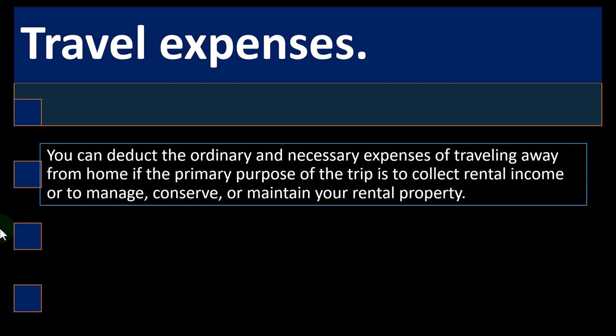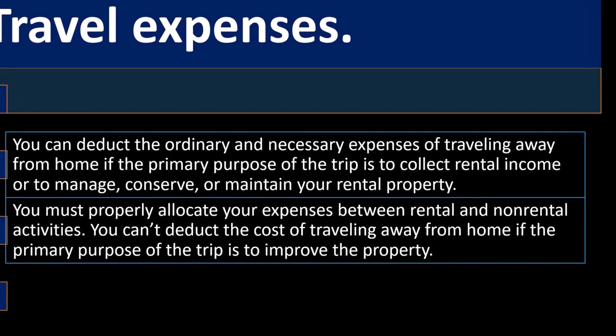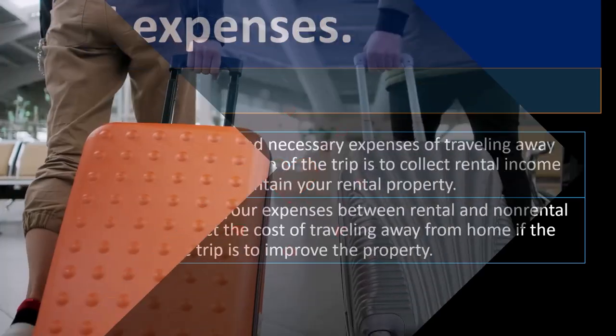Travel expenses. You can deduct the ordinary and necessary expenses of traveling away from home if the primary purpose of the trip is to collect rental income or to manage, conserve, or maintain your rental property. Similar to the Schedule C type of business, normal traveling is within the local community. If it's overnight, then it falls into the category of travel as opposed to just auto.